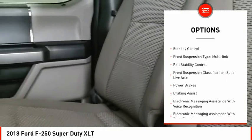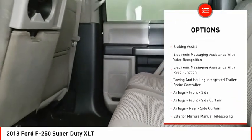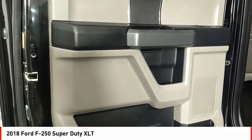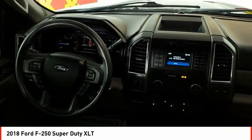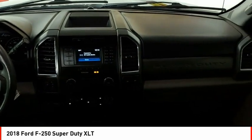Power windows with safety reverse, traction control, stability control, front suspension type: multi-link, roll stability control, front suspension classification: solid live axle, power brakes, braking assist, electronic messaging assistance with voice recognition, electronic messaging assistance with read function.